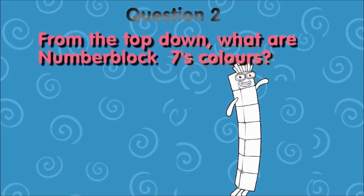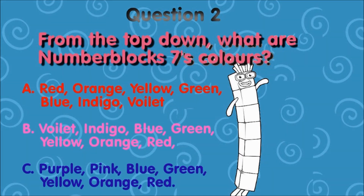Question 2. From top to down, what are number block 7's colors? A. Red, orange, yellow, green, blue, indigo, violet. D. Violet and go blue, green, yellow, orange, red. C. Purple, pink, blue, green, yellow, orange, red.